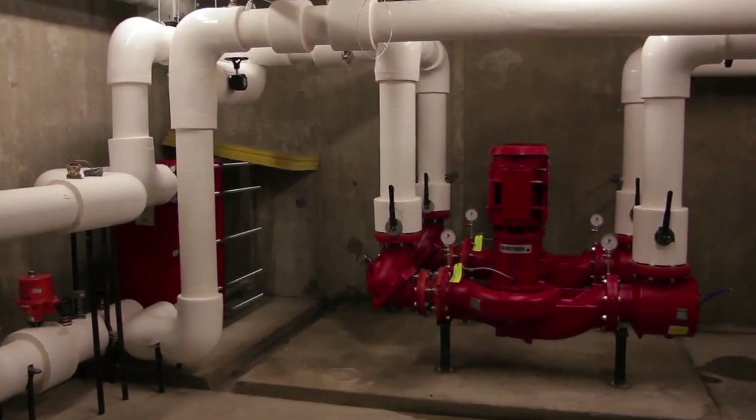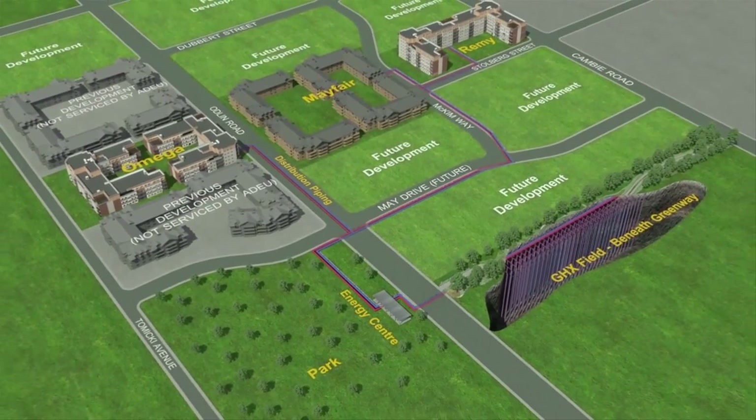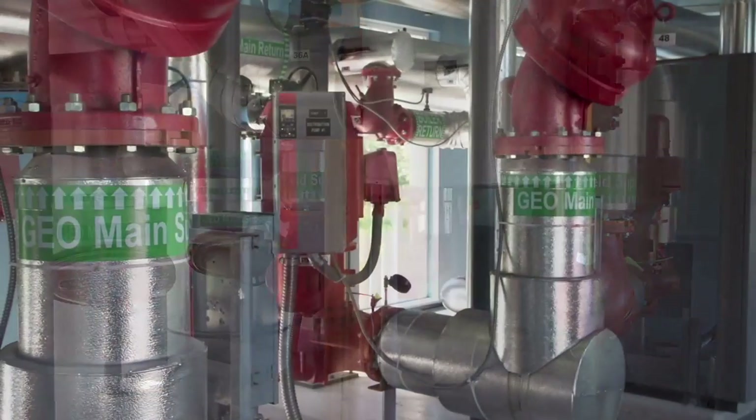Inside each building, an energy transfer station monitors the heating and cooling requirements. We have central pumps that circulate fluid through the whole system. As each building needs more or less energy, sensors will send signals to our control system and then valves will open or close to increase or decrease the flow to each building as required.